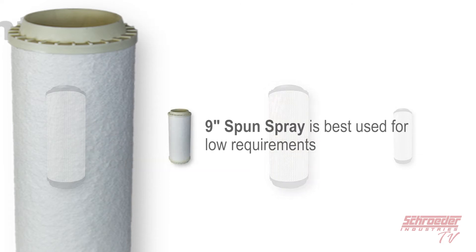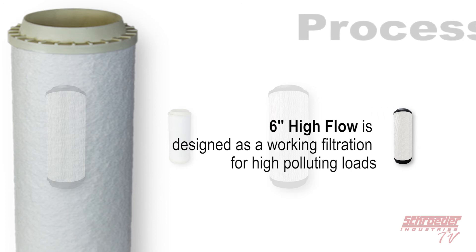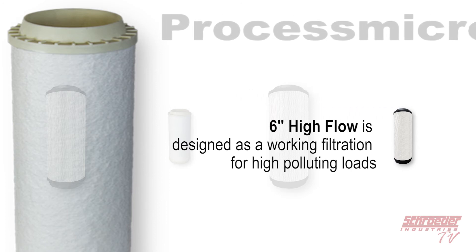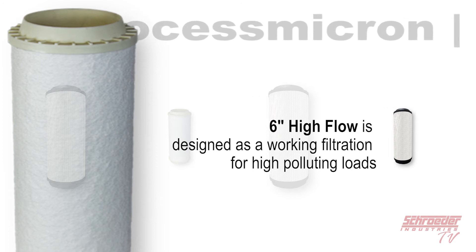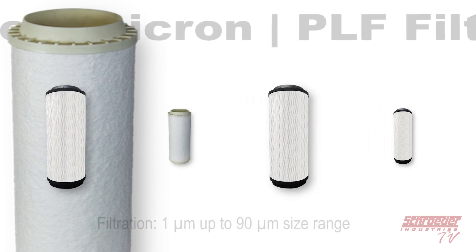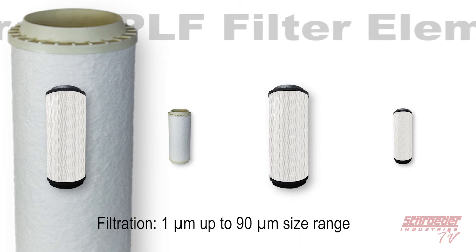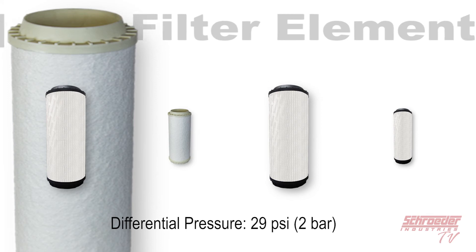The 9-inch sponge spray filter element option is best used for low requirements, for example part cleaning. The 6-inch high flow filter option is designed as a working filtration for high polluting loads and is made with our M-Pleet material. All mentioned filter elements are micron rated for contaminants in the 1 micron up to 90 micron size range with a permitted differential pressure rating of 29 psi.